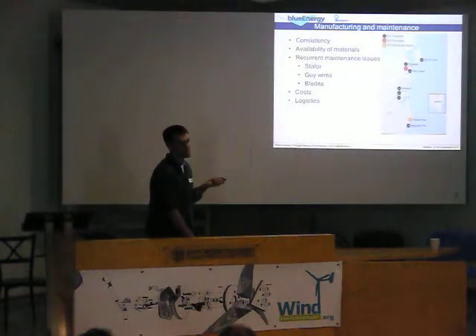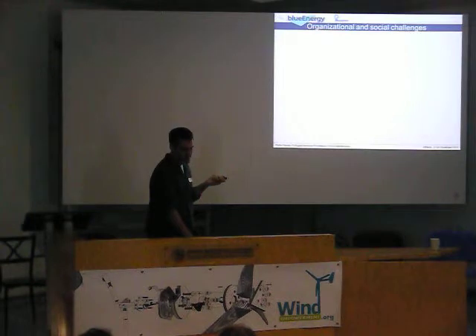Also, as I said, logistics. And then there are what people call soft — organizational and social challenges.